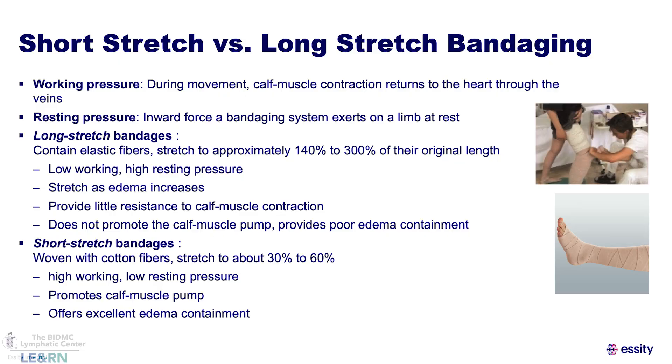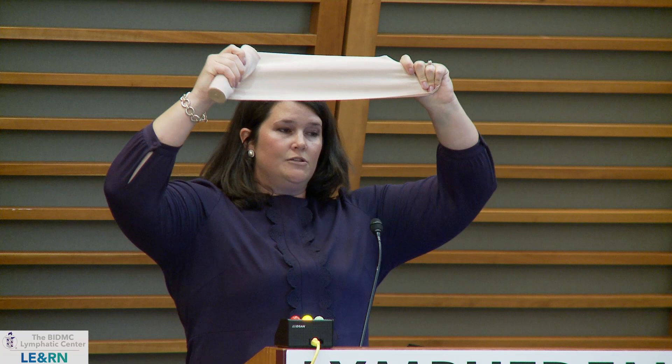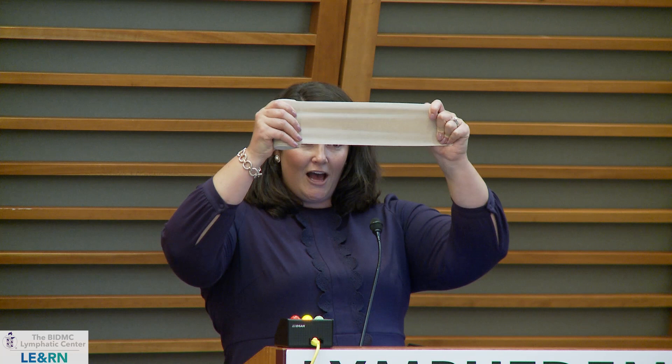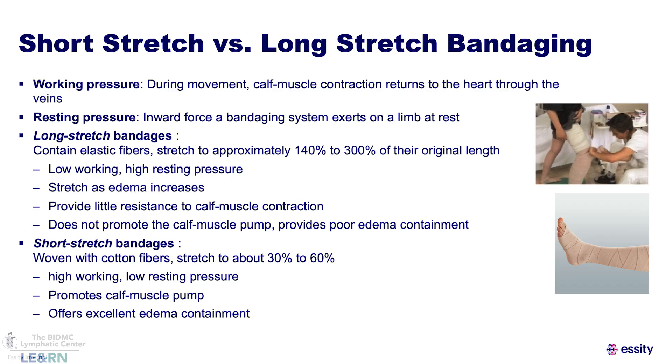Let's talk about short stretch versus long stretch bandaging. Long stretch bandages such as an ace bandage can stretch up to 300% of their original length. So as you are walking, as your calf is pumping and your leg is expanding, so too is the long stretch bandage. In contrast, a short stretch bandage is made of cotton fibers and only stretches up to 60% of its original length. This gives you better containment, a high working pressure, promotes your calf muscle pump, and gives you excellent edema containment.